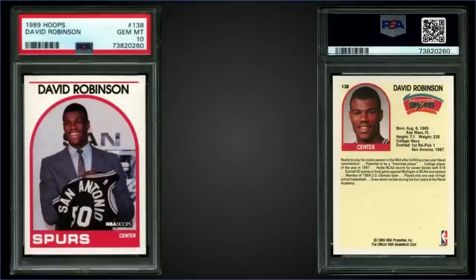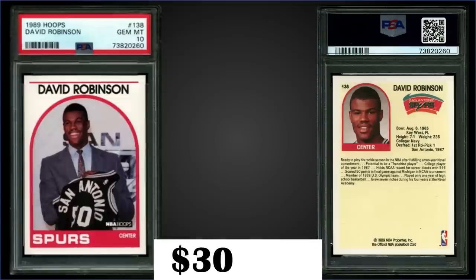Starting off in the 25th spot, from 1989 Hoops we have a David Robinson rookie card graded gem mint PSA 10. This copy sold at auction for $302.01. The pop of this card in gem mint slab is 810, and boxes of 89 Hoops Series 1 sell around $70 to $100.